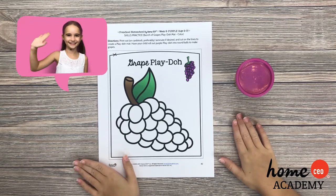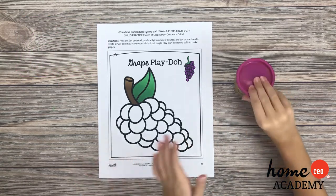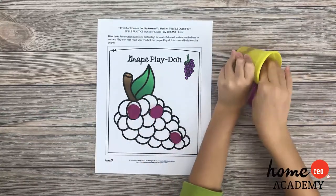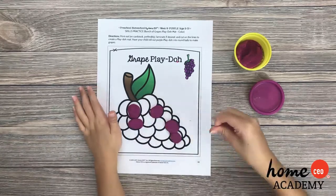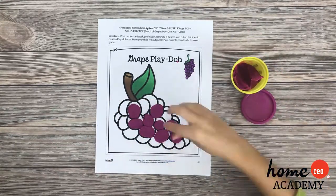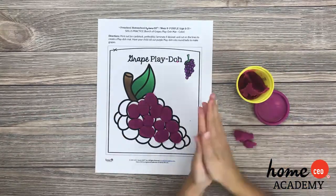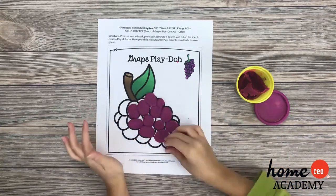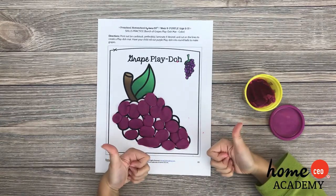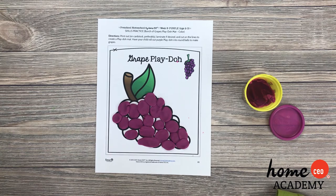It's Play-Doh time. Today we are going to make grapes using our purple Play-Doh. We did it — we made some grapes! Well done. Thank you so much for being a part of Circle Time Club today with Home CEO Academy. It was so wonderful to be able to share this time with you.